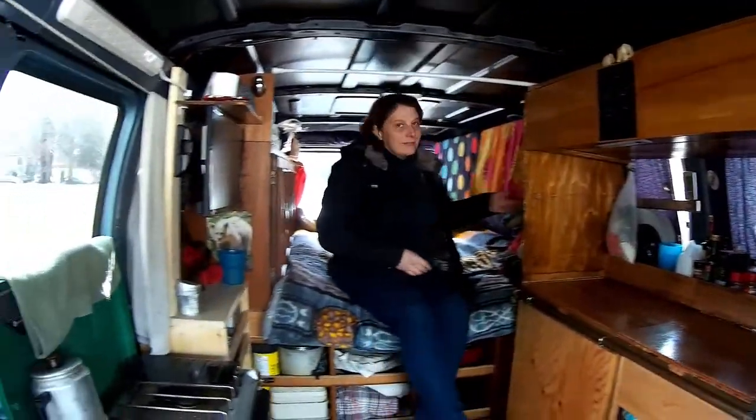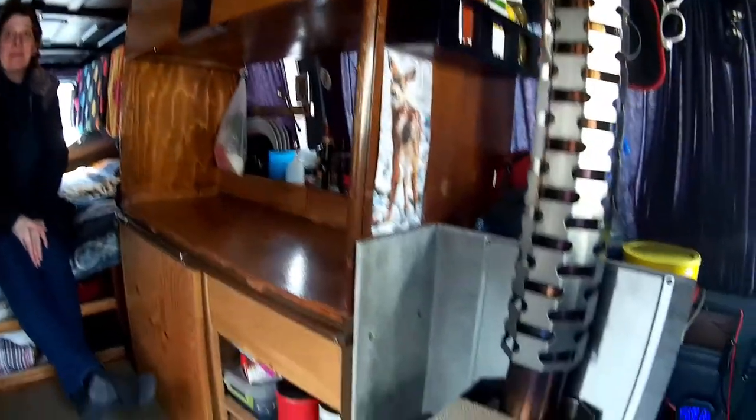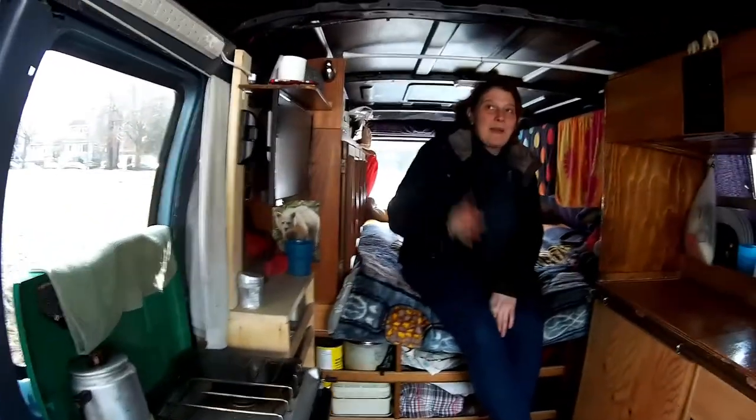We're going to do an interview with a van dwelling couple. Monica and Eddie, what kind of van do you live in? This is an extended van — they call it a full-size van. It's a little bit longer than some vans and unfortunately doesn't have a high roof, but it works for us. It's a Dodge.